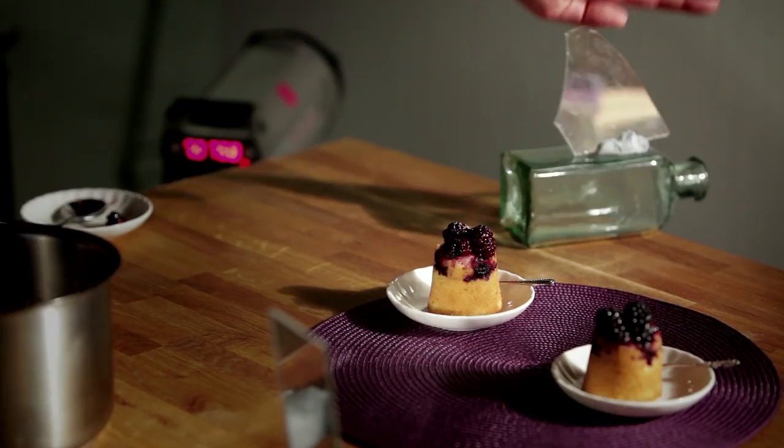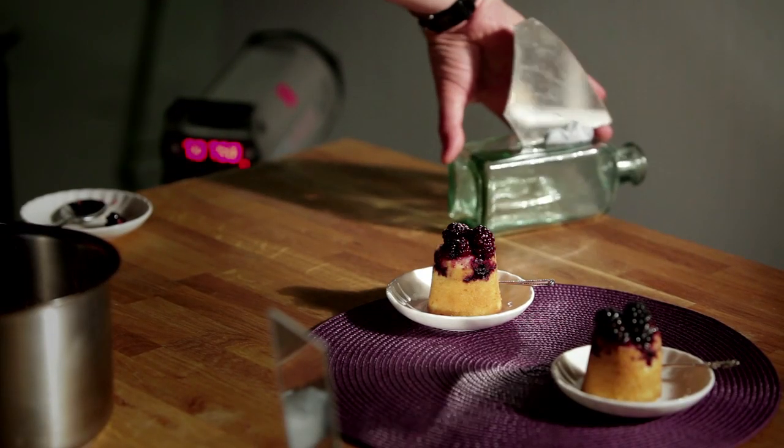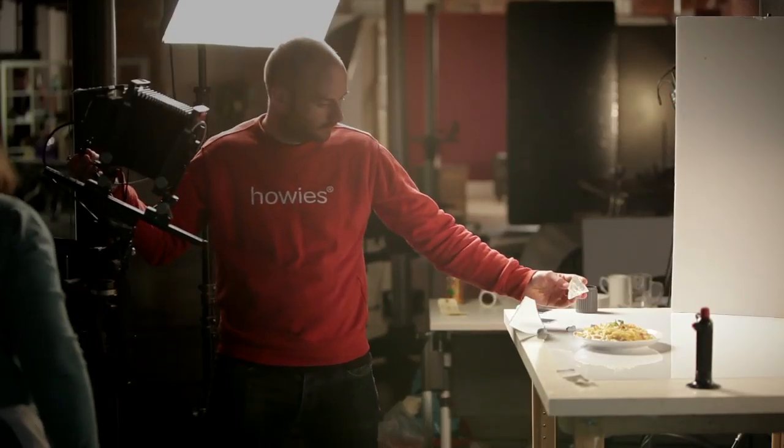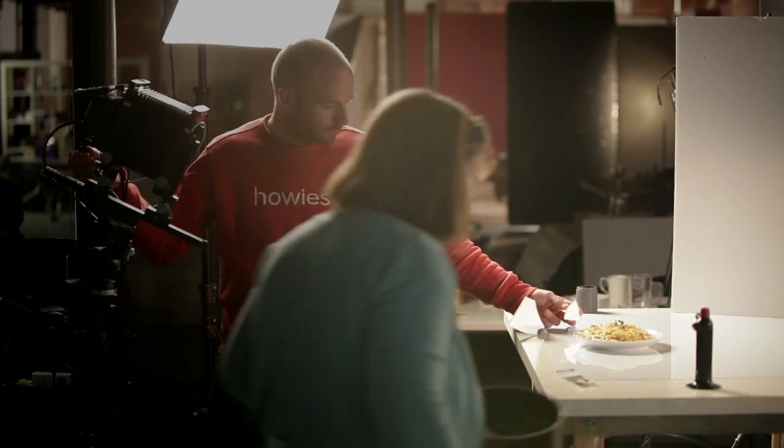And it's not always a case of throwing lots and lots of lights at it. It can be a simple case of using little mirrors to reflect light back into the food, so you can get pretty specific with where your light is falling.